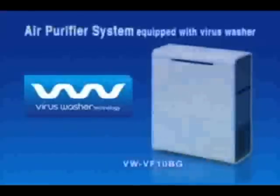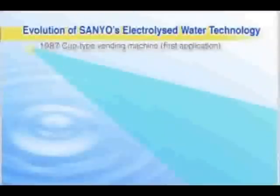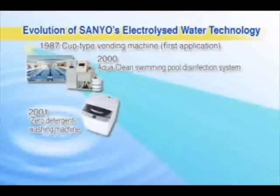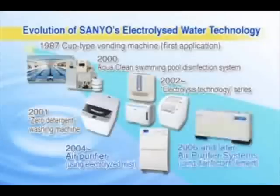Based on this new concept, Sanyo developed an air purifier system equipped with a virus washer function that suppresses more than 99% of airborne viruses by using the power of water. Sanyo was the first to focus on this outstanding potential of water, bringing consumers a wide range of air purifiers for both industrial and home use, central to which is the technology of electrolyzed water.